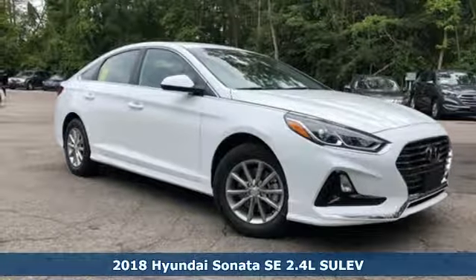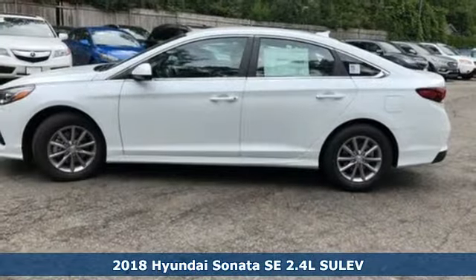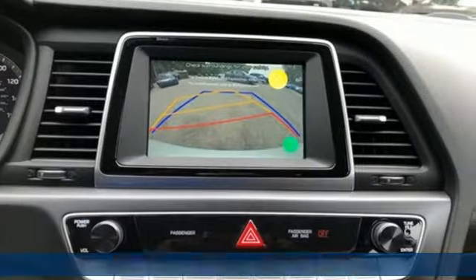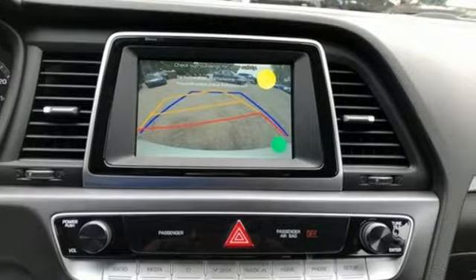It's a 2018 Hyundai Sonata. The design language is called Fluidic Sculpture 2.0, and this Sonata is fluent. Bold and confident on the outside, there's class-leading passenger space on the inside.